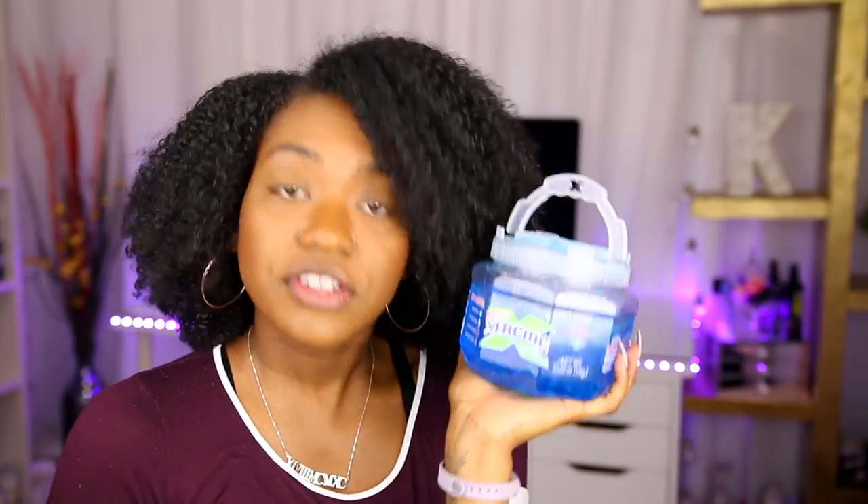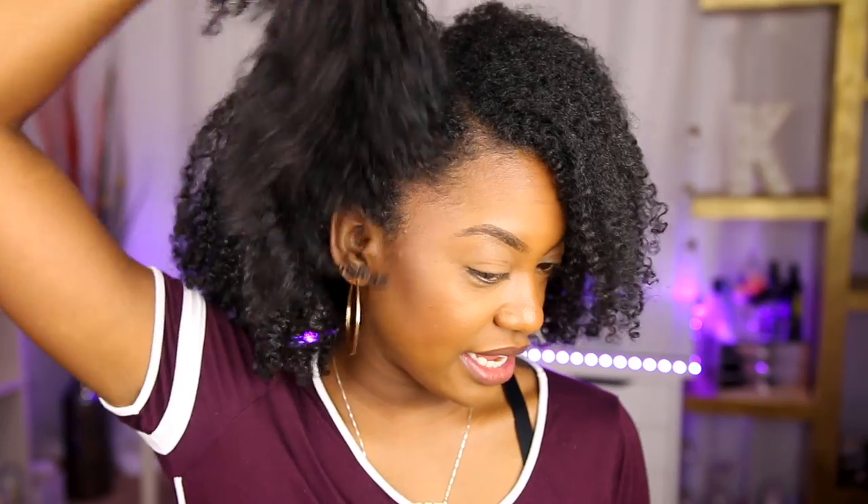You guys already know it's coming — the Wet Line Extreme y'all. I'm not going to talk about it much. This is a three-dollar gel, and you get a lot for three dollars. It's amazing and it has aloe vera in it. I used it on this wash and go — hang time happening, definition happening. Somewhere around day five here, but definition is still happening.